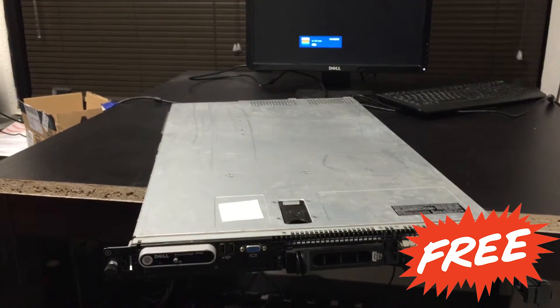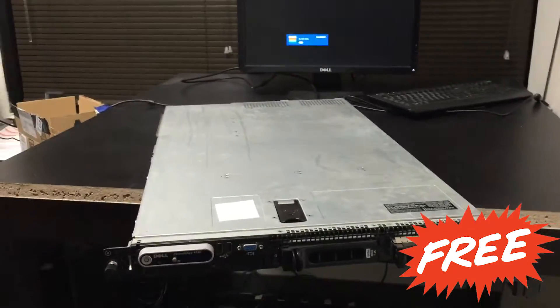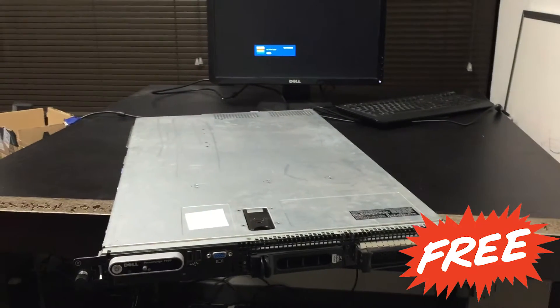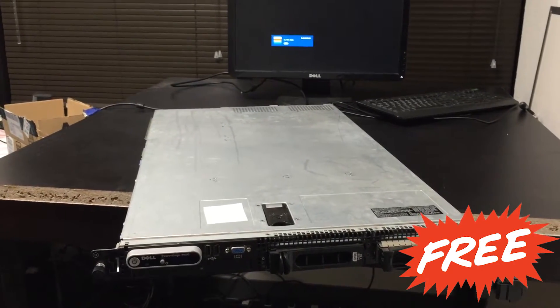I just don't care anymore. The reason I've got to get rid of this is that our office lease is almost up, and I don't want to pay for storage.